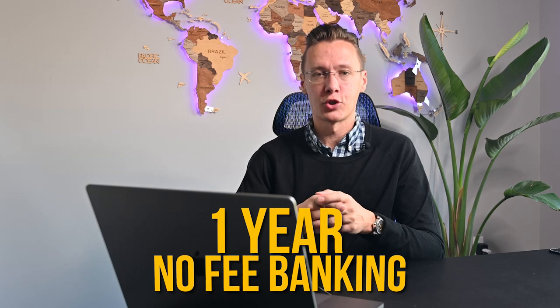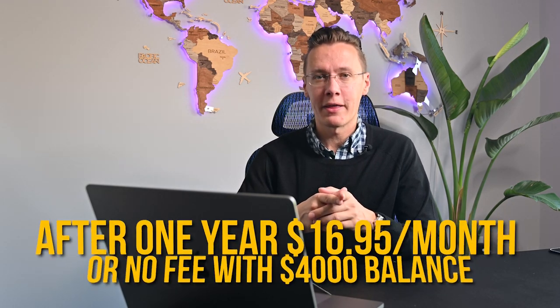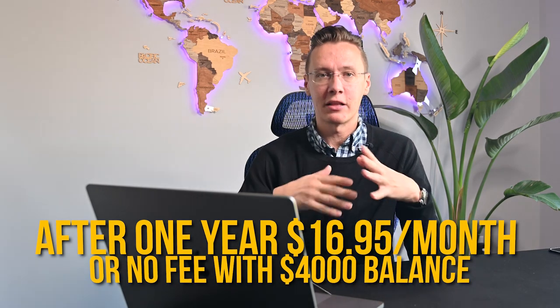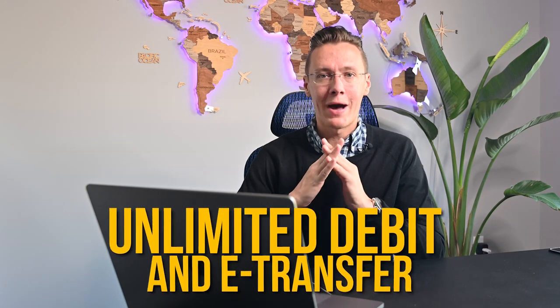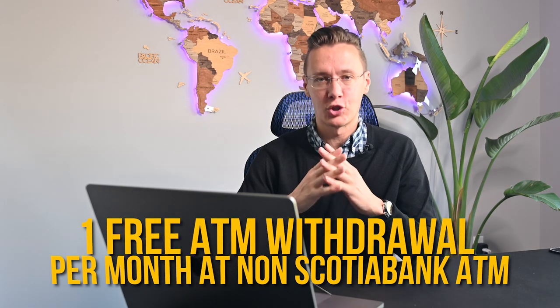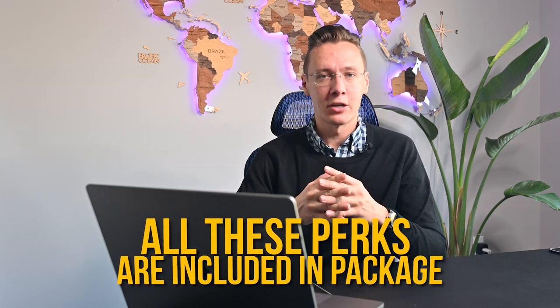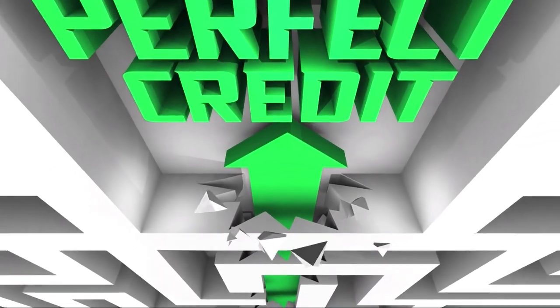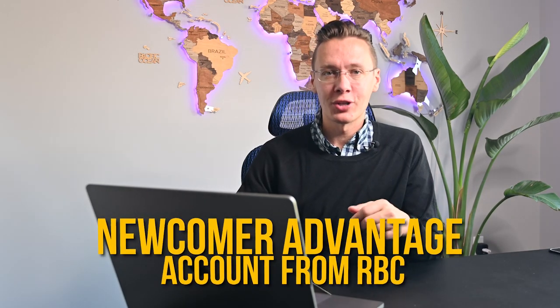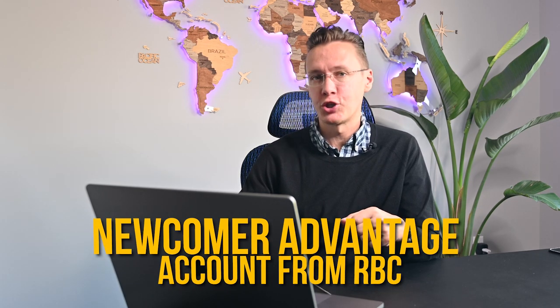The second option is the Start Right Program from Scotiabank, Canada's third largest bank. It comes with a no-fee checking account for 12 months. Once the promotional period is over, the monthly account fee is $16.95; however, if you maintain a minimum balance of $4,000, the monthly fee will be waived. There are unlimited debit and e-transfer transactions, one free withdrawal at a non-Scotiabank ATM, a connection to a high interest savings account with promotional rates, and a credit card for newcomers with fees up to $150 waived in the first year.